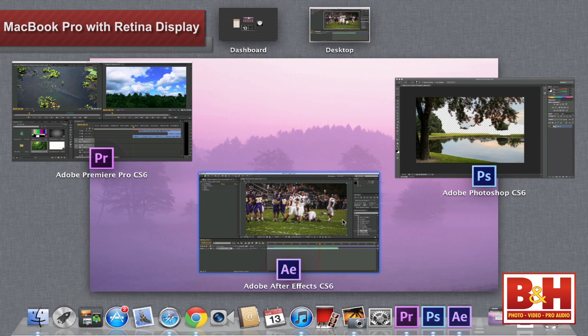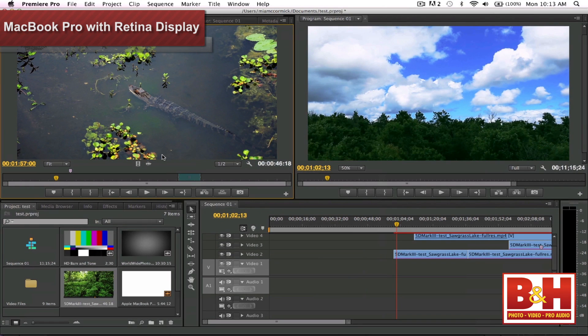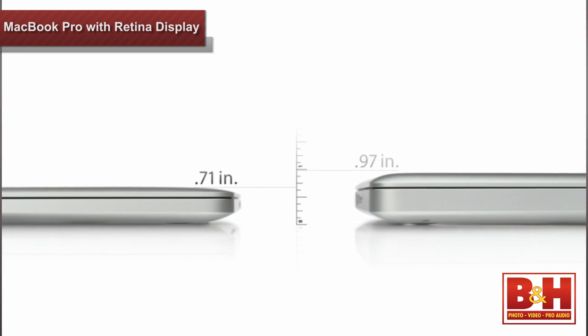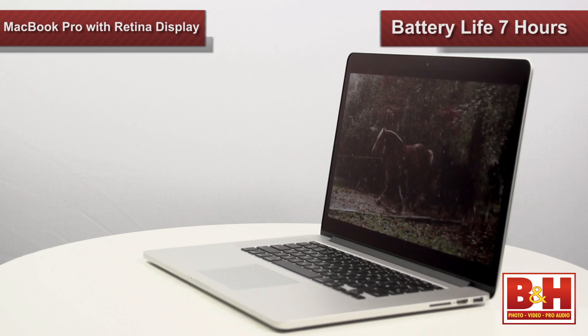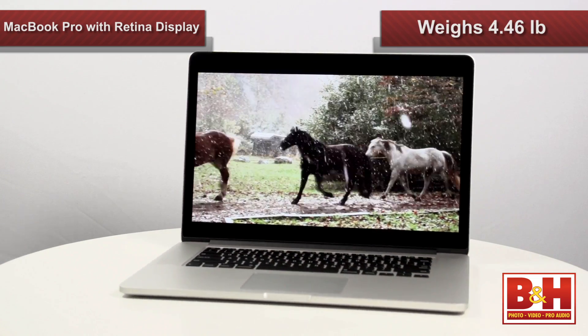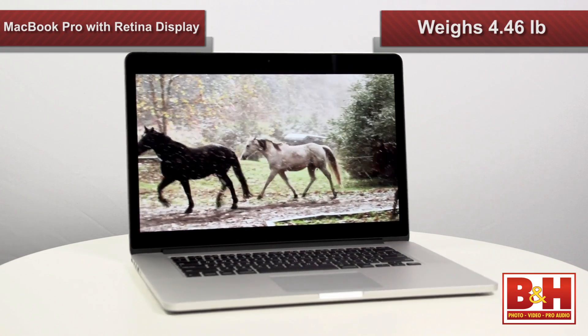But this notebook really stands out in the professional world, in the studio and out in the field. On top of that exceptional display, the new MacBook Pro is 25 percent thinner and lighter than the previous model. Plus, it's four times faster, and its battery will last up to seven hours. Weighing just under four and a half pounds, the notebook is extremely easy to tote from shoot to shoot.